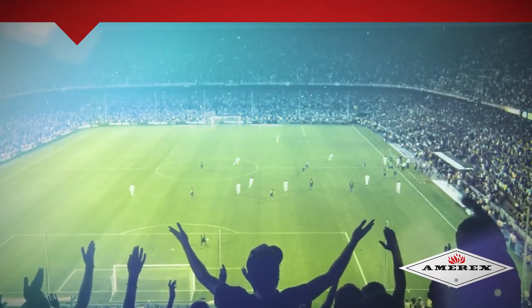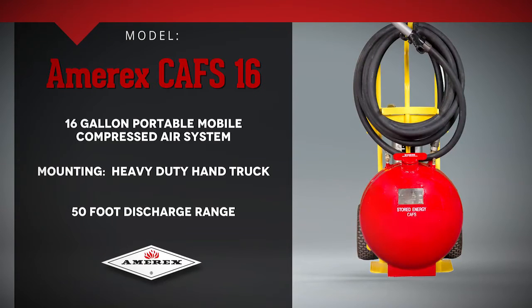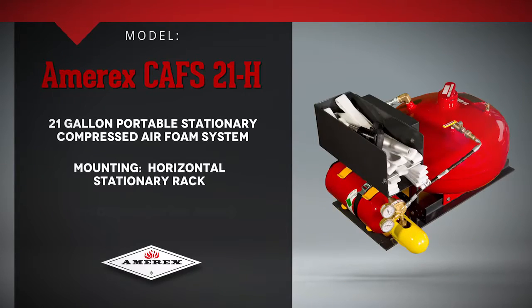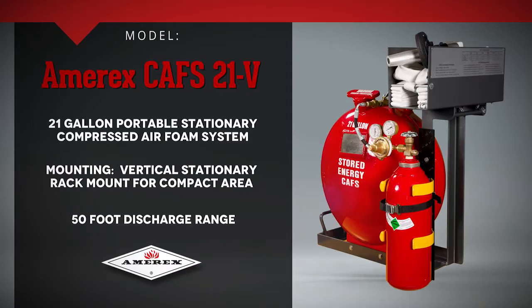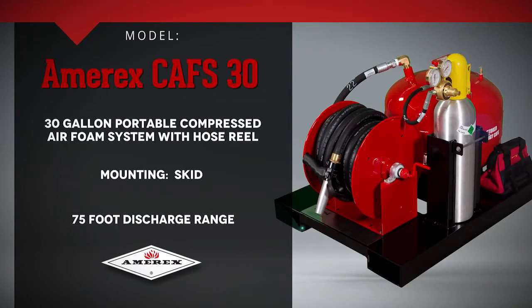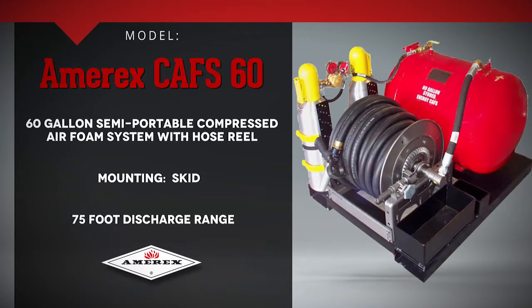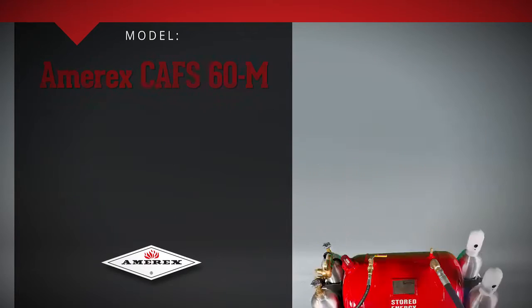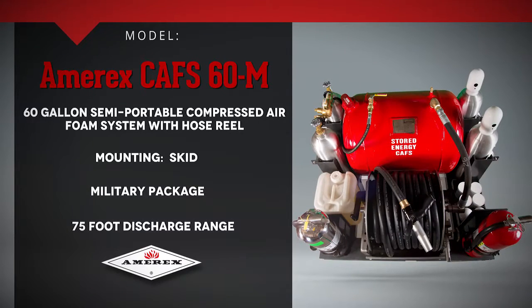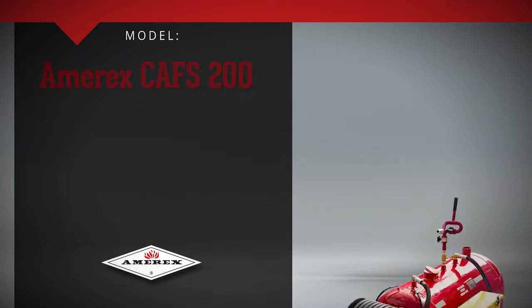Amorex CAV systems are available in the following configurations: the Amorex CAVs 16, the CAVs 21H, the CAVs 21V, the CAVs 30, the CAVs 30C, the CAVs 60, the CAVs 60P, the CAVs 60M, the CAVs 100, and the MRX CAVs 200.